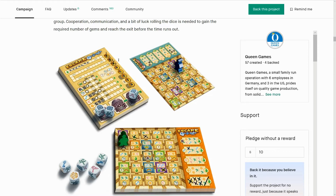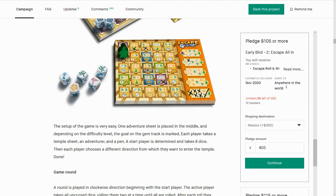There's one thing, actually, that's stopping me pledging that. Are you crazy?! Are you kidding me?! $300 to ship it to Mexico?! You must be off your head to put that in!